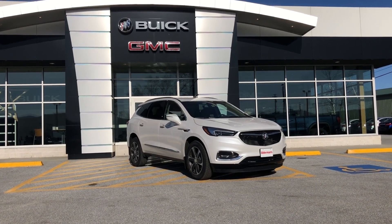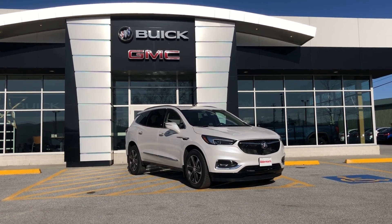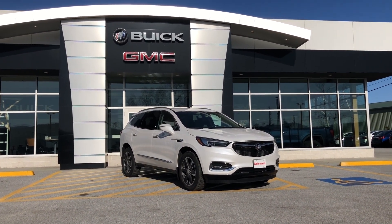Good afternoon, Brittany. This is Bauer from Alderman Chevrolet, Buick and GMC, Vermont's favorite car dealership, where we're known for two things: awesome deals and fabulous service.